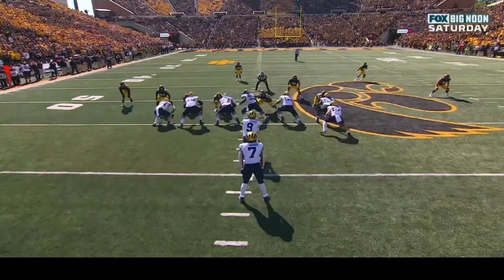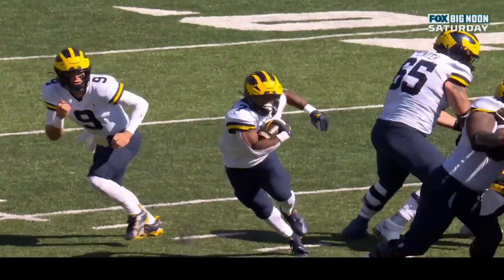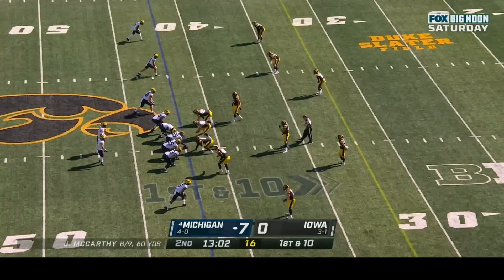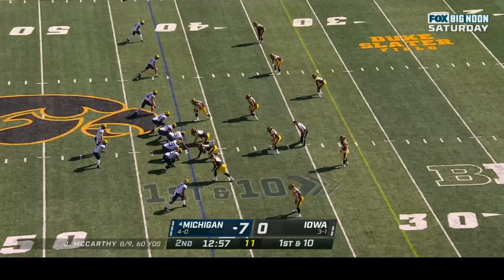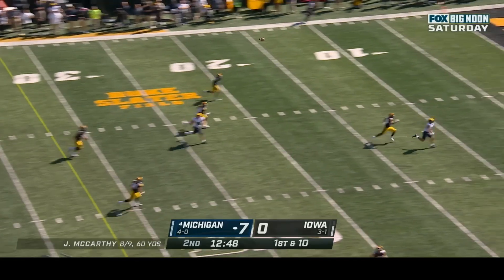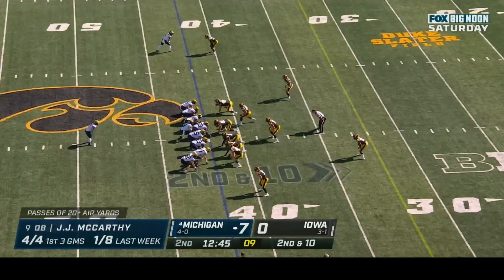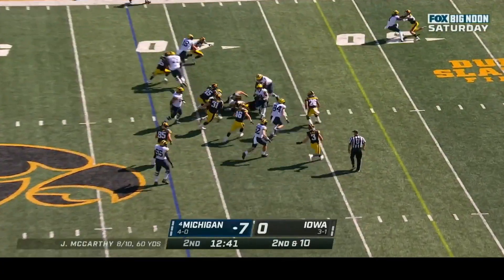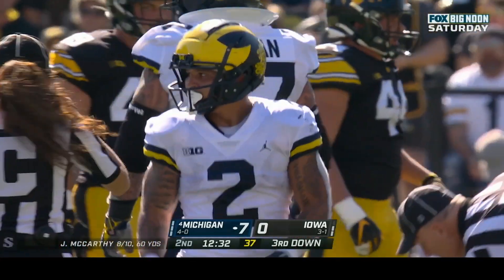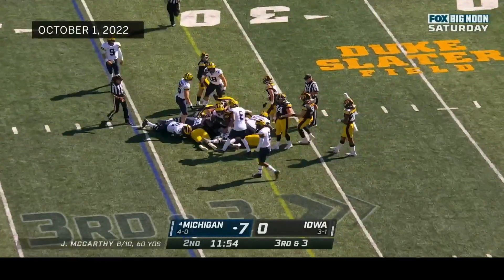Donovan Edwards bursts for twelve yards to another first down. The outside linebacker Seth Benson had his eyes on the wide receivers and wasn't aware of the run game fit. Corum back in — McCarthy with time, unloads — but overthrown again; he had Roman Wilson wide open. Corum with daylight; Noah Shannon with the tackle for Iowa but it's a gain of seven. Corum looks for the first, hops through the hole — it'll be close depending on the spot.